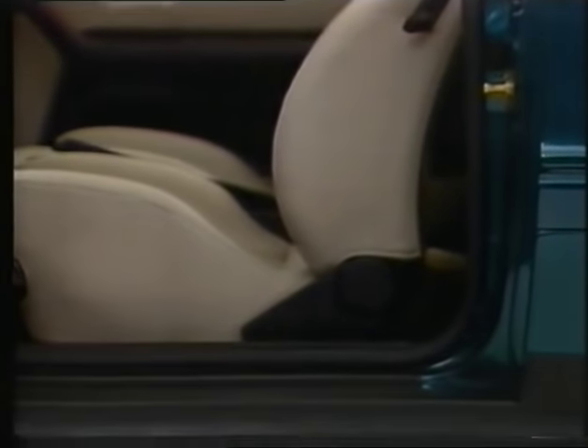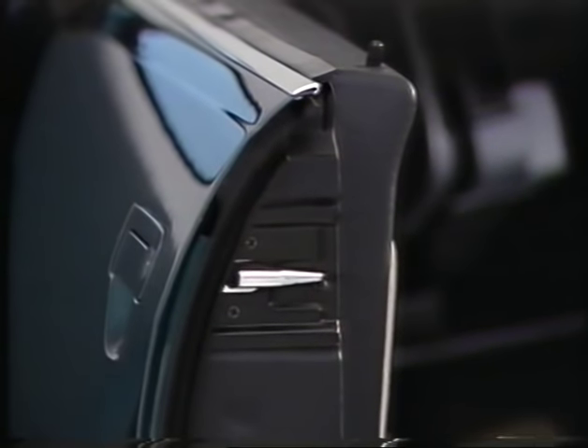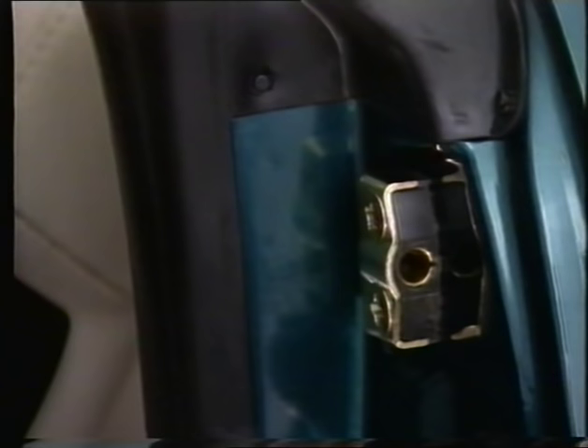The door sills have been kept extremely low and especially reinforced. Nothing is in the way when getting into the car. The door hinge pillars and striker pins, where the doors hook into the body, also have extra reinforcement, though this doesn't hinder the door being opened in the case of a side impact.